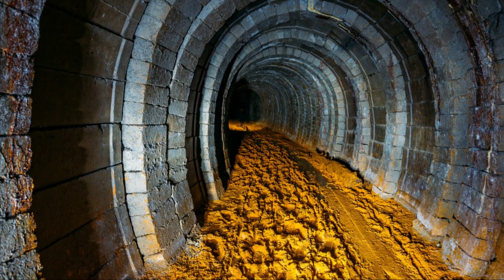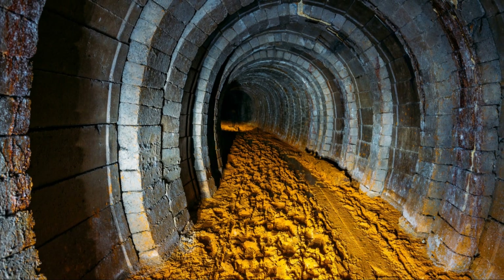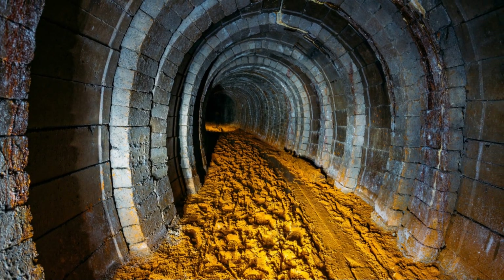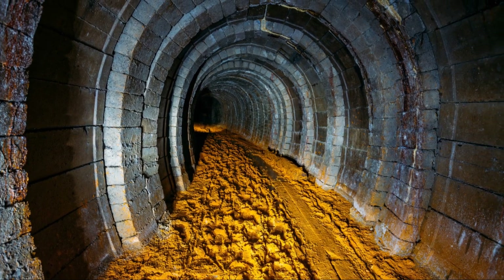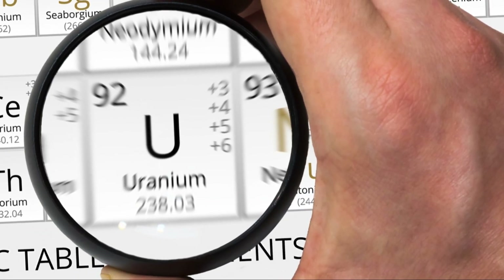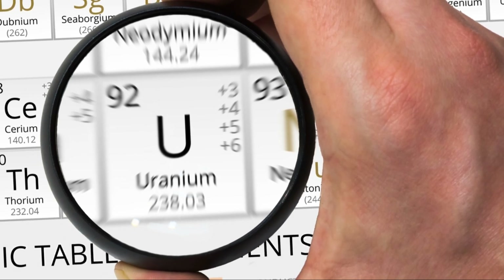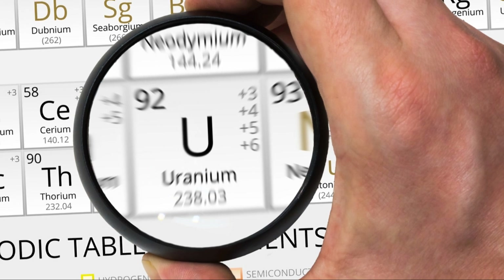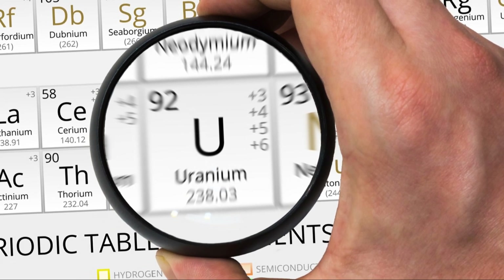U-238 is stable and doesn't split easily, but U-235 is fissile — it can be split to release lots of energy. That's what makes it so important for nuclear power. When a U-235 atom splits, it unleashes a burst of energy we can harness for both power and, unfortunately, weapons. This process is called nuclear fission, and it's at the heart of nuclear technology.